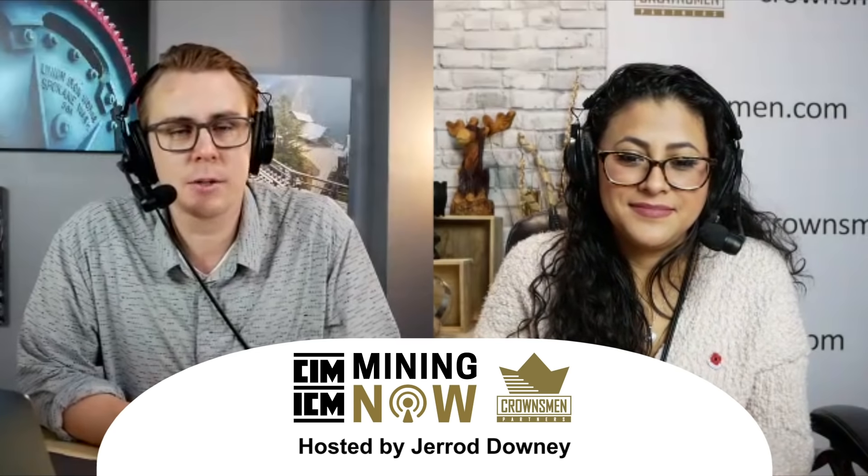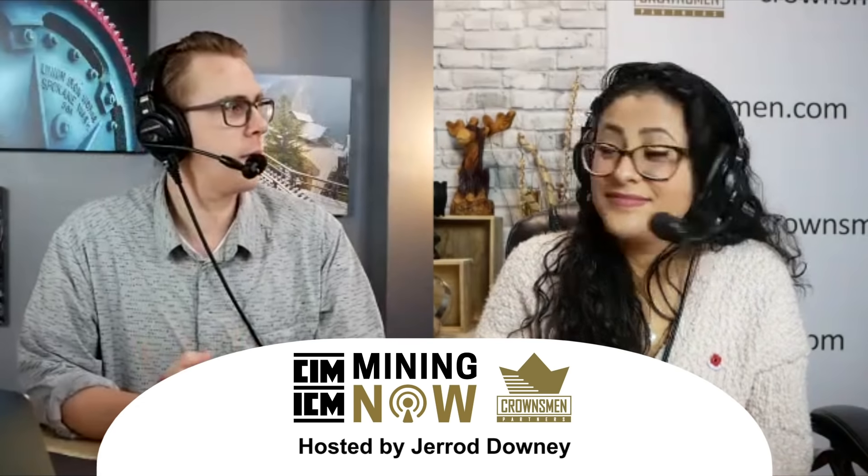Hello, everyone. Welcome to Mining Now. I'm your host, Jared Downey. Today on the show, we have Maxim Tires — Gowdy? Yes. Welcome to the show. Thank you. We have Matt Johnson. He is the VP at Maxim Tire Mining Group.